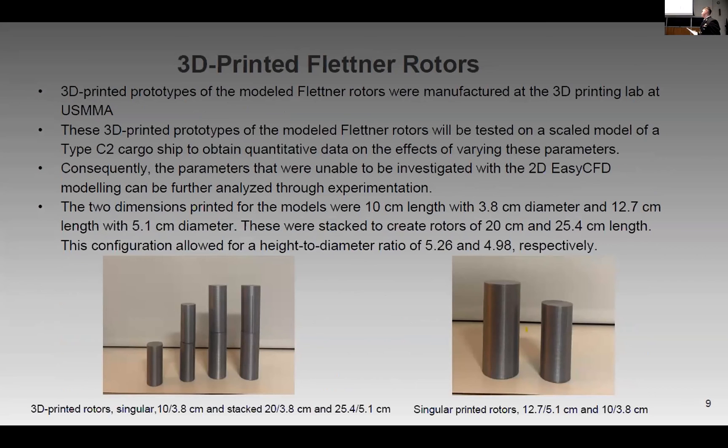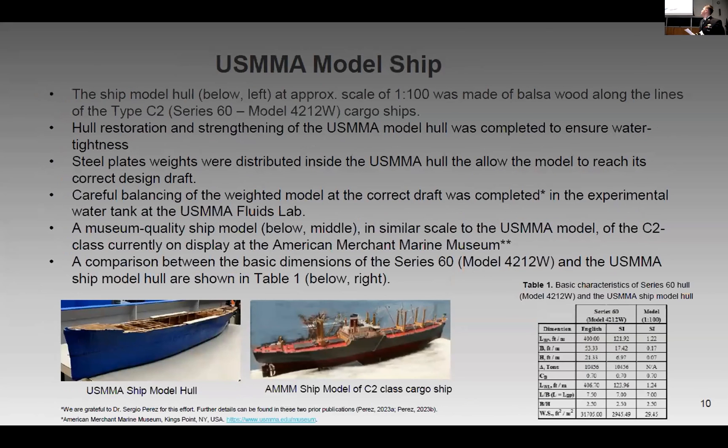Here we can see a 3D rendition of our modeled Flettner Rotors rendered in real life. They were made at our academy and are to be used aboard a scale cargo ship with height-to-diameter ratios of 5.26 and 4.98 respectively. Here we can see the ship we used — on the left, the hull, with steel plates added to reach its correct design draft. We also restored and strengthened it so we could use it in our small tank. On the right is what it would ideally look like in industry in model form, with statistics for both model and full-scale SI units.